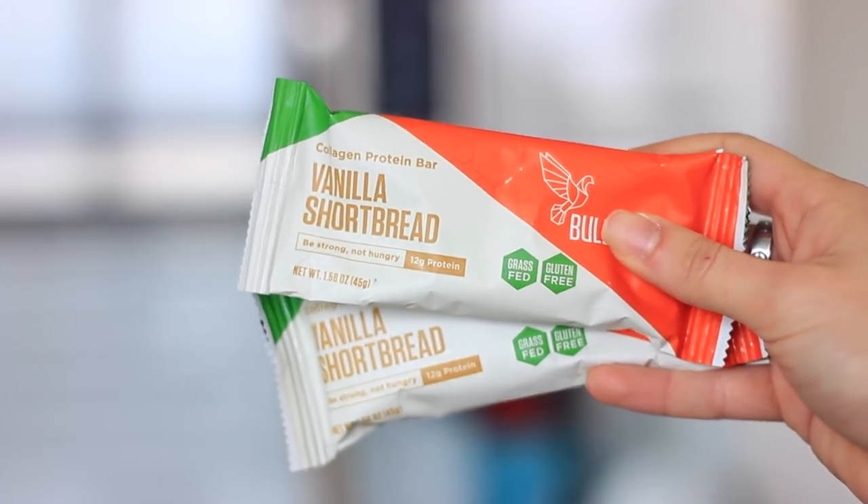I've got the Bulletproof vanilla shortbread collagen protein bar — I've wanted to try these so I got two. The ingredients are really clean: cashew butter, collagen protein, chicory root fiber, Brain Octane, cashews, vanilla beans, and sea salt.